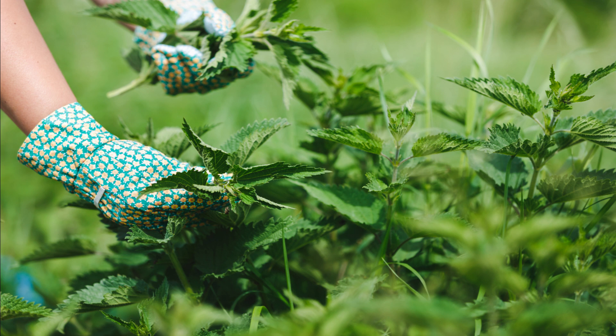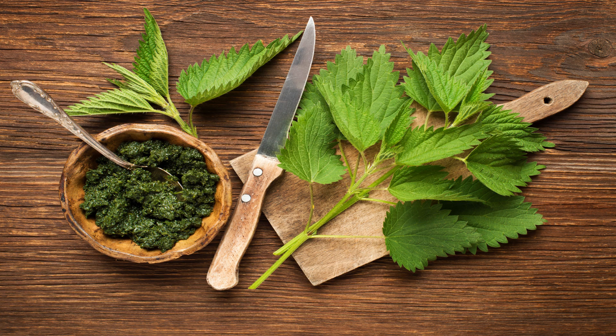Lastly, let's talk about stinging nettle. This herb is a nutritional powerhouse, packed with vitamins and minerals essential for womb health. Some suggest that it may help reduce heavy menstrual bleeding and alleviate symptoms of menopause.